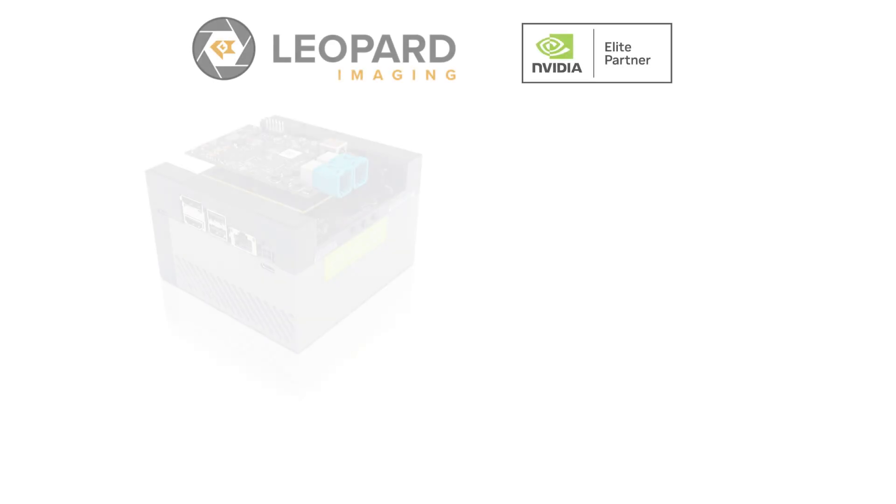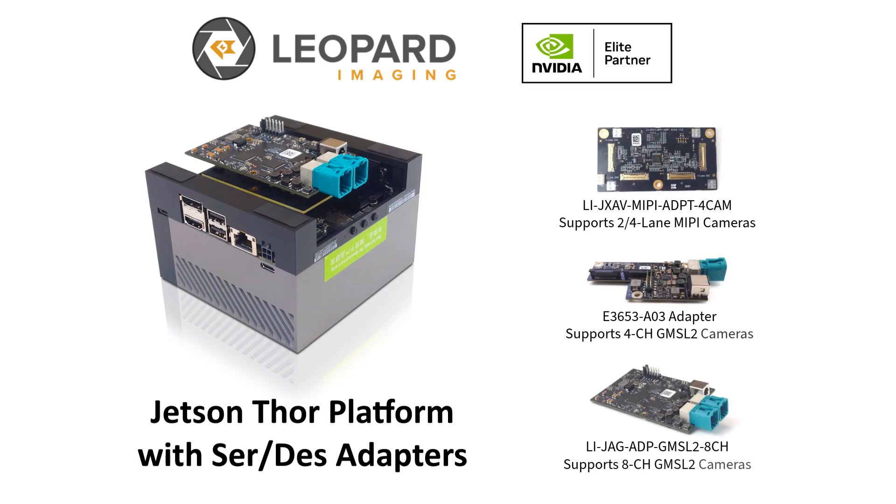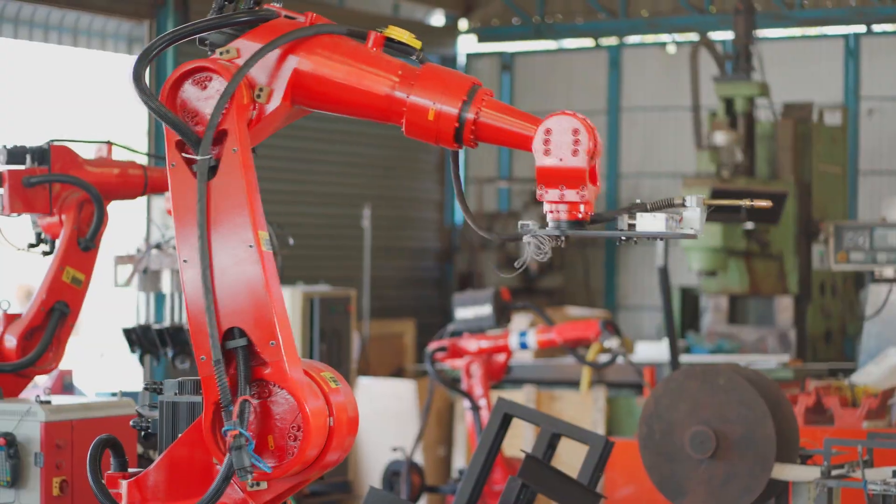Our custom carrier boards are designed for high-performance vision workloads, and we offer multiple models to fit different applications. To unlock Thor's full potential, you need cameras that can keep up.